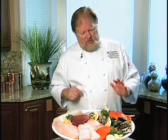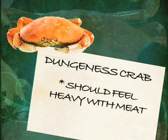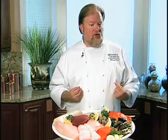Let's start with the shellfish. Crustaceans — this is a great looking, big, hardy Dungeness crab, and what you want to look for in a crab of any kind is that it's nice and heavy for its size, that it feels like it's full of great meat. That's very important.